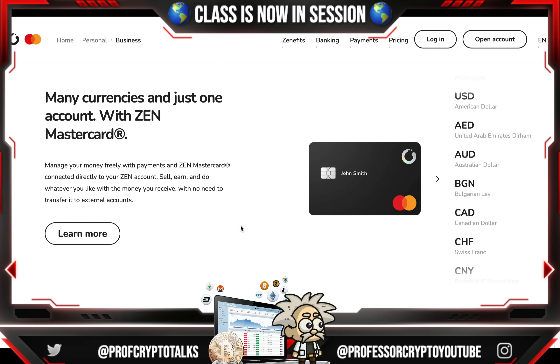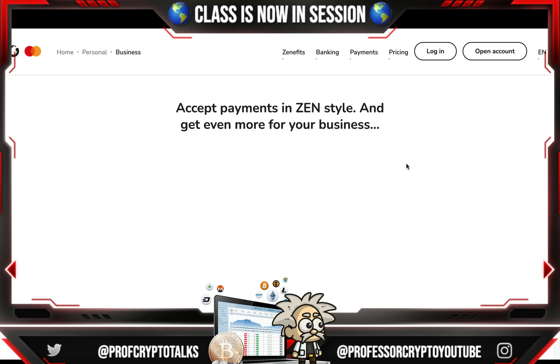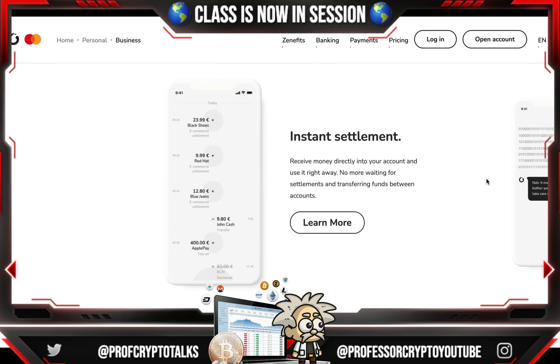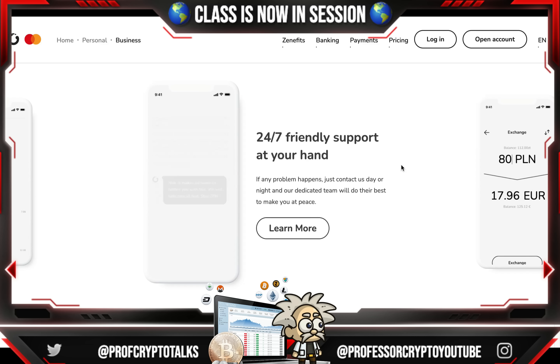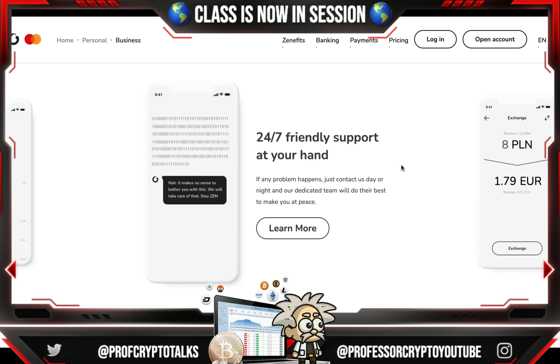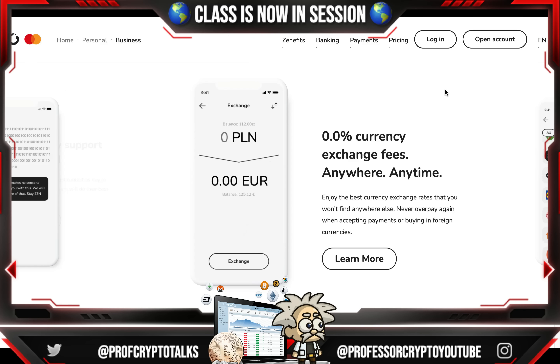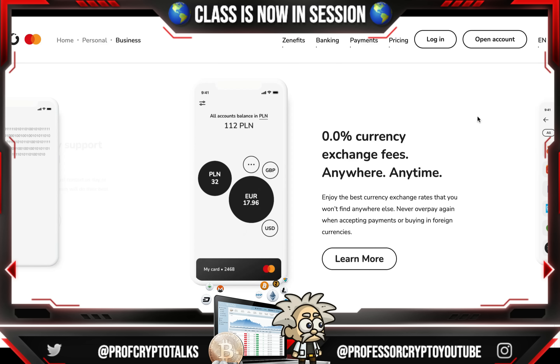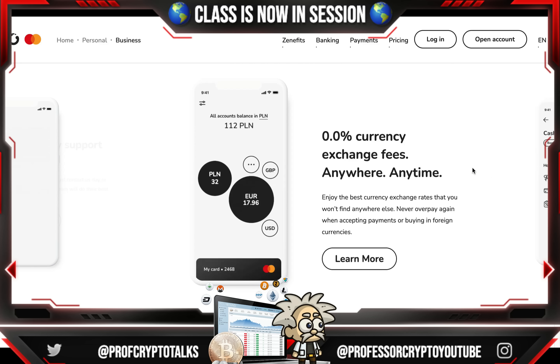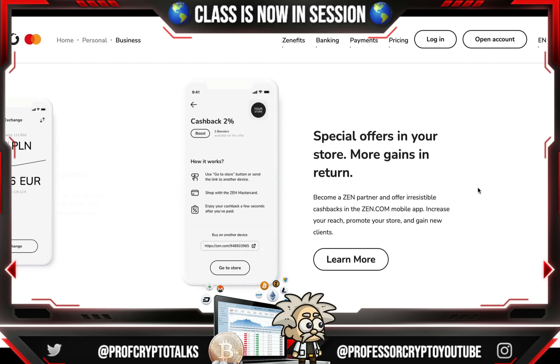Manage your money freely with payments and the Zen Mastercard — sell, earn, and do whatever you like with the money you receive, with no need to transfer to external accounts. Accept Zen payments and get even more for your business with instant settlement: receive money directly into your account and use it right away, no more waiting. There's also 24/7 friendly support available day and night, and 0.0% currency exchange fees anywhere, anytime, with the best exchange rates so you never overpay when accepting payments or buying in foreign currencies.